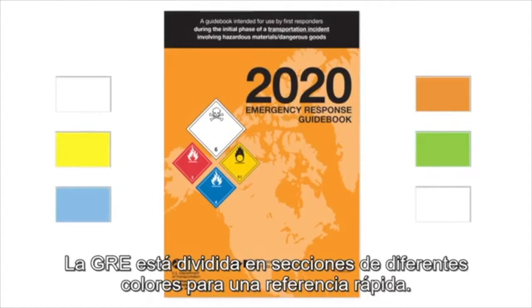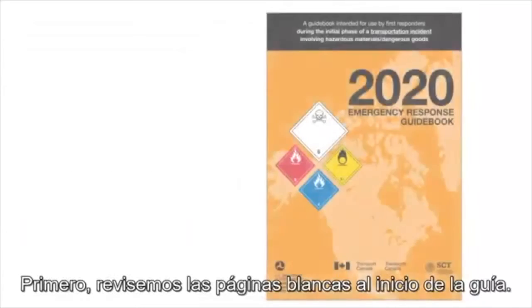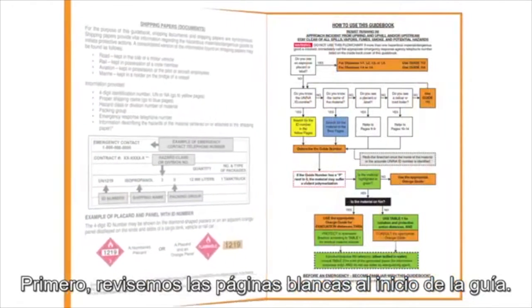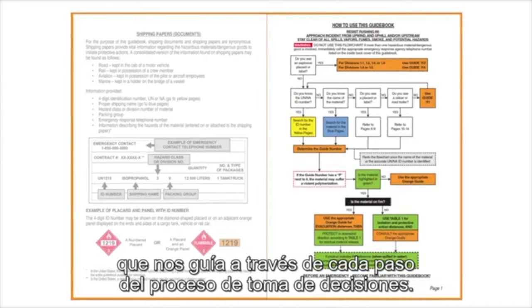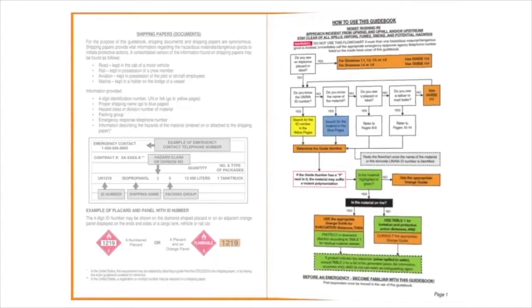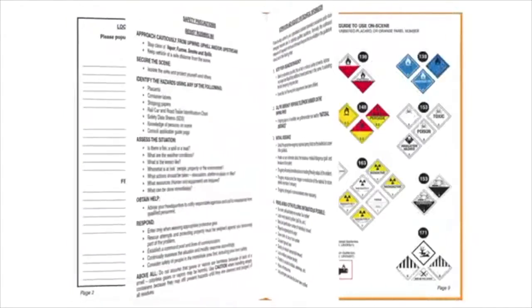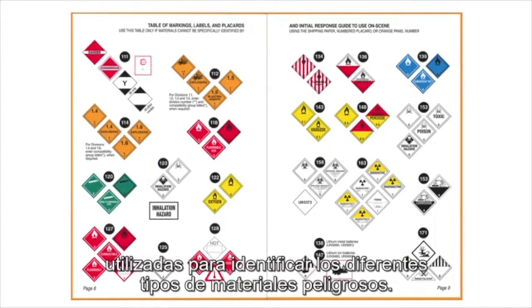The ERG is divided into color-coded sections for quick reference. First, let's look at the white pages at the front of the guide. On the very first page is a flowchart that walks you through every step of the decision-making process. We'll go over the flowchart in more detail at the end of this video. This section includes information about the placards, labels, and markings used to identify the different classes of dangerous goods.